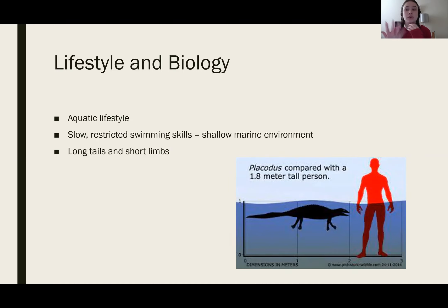Considering it's a marine reptile, it has an aquatic lifestyle with slow, restricted swimming skills in a shallow marine environment. The slow, restricted swimming is mainly based on its build — it has a long tail which it uses for swimming, but with short limbs, that contributes to it being a slow swimming animal.